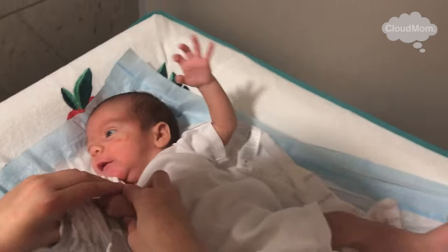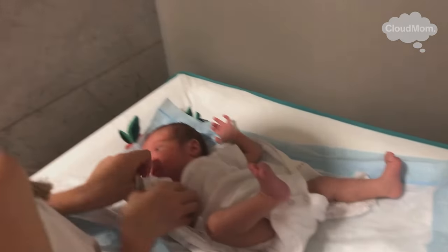My baby is so little — he's just a bit over six pounds and only 39 weeks in terms of his gestational age — but since you can do tummy time as of birth, I've started to do just a tiny little bit of tummy time after I change his diaper.